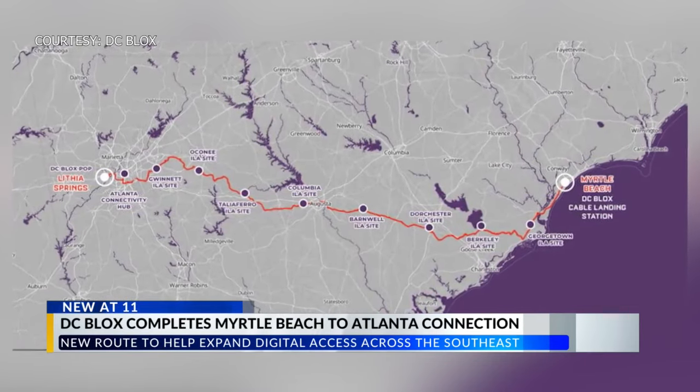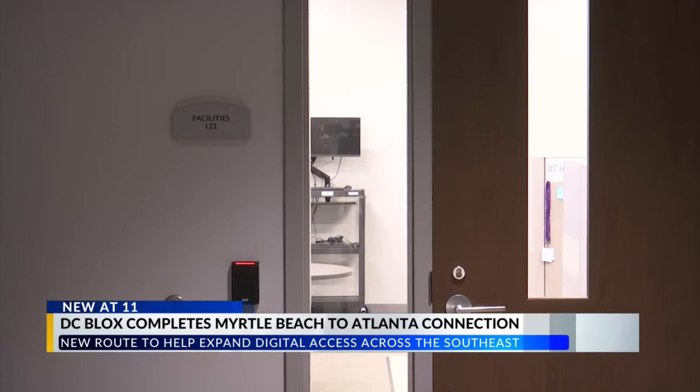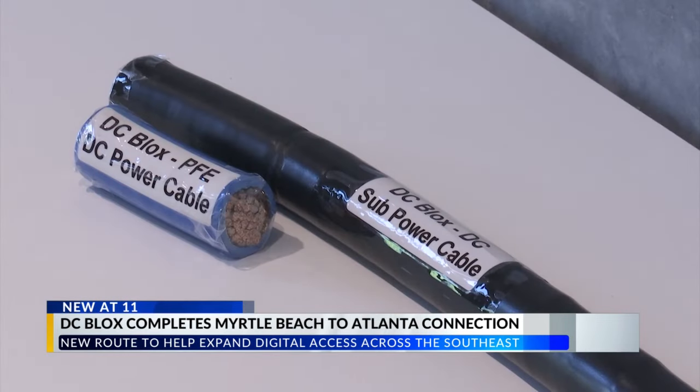Stell says there are eight hubs on the way to Atlanta helping move the data, and it's their job to make sure the data is running correctly and smoothly. They don't manage the data itself, but they monitor it to make sure there are no breaks in the cables along the route, and if so, they dispatch appropriately to get any failures resolved.